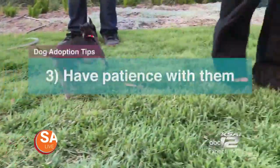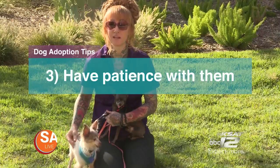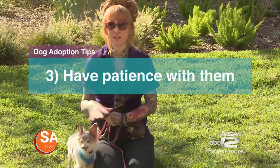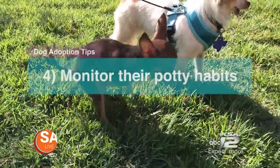Tip three is to have patience. They definitely need some decompression time, and it goes back to letting them have a small space in your house first and then opening up. Let the dog come to you, let them come out of their safe space when they're ready, and give them time to warm up.